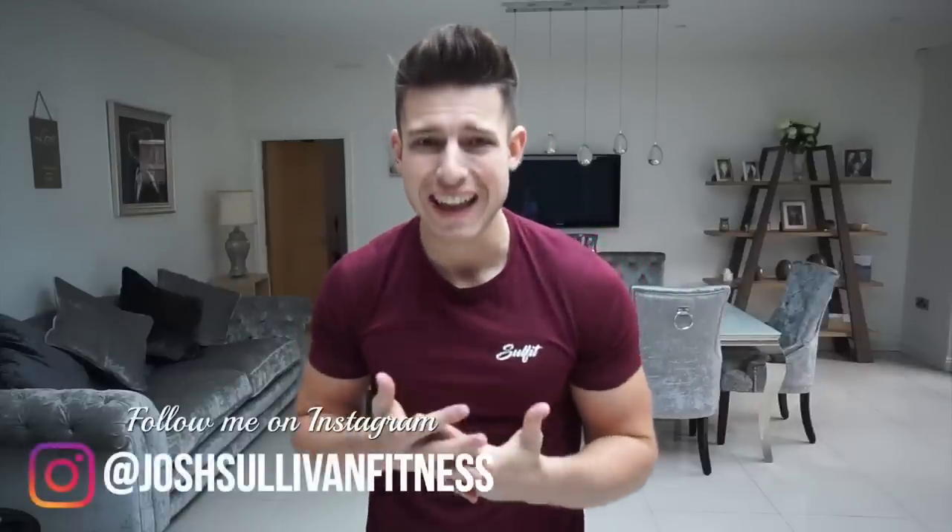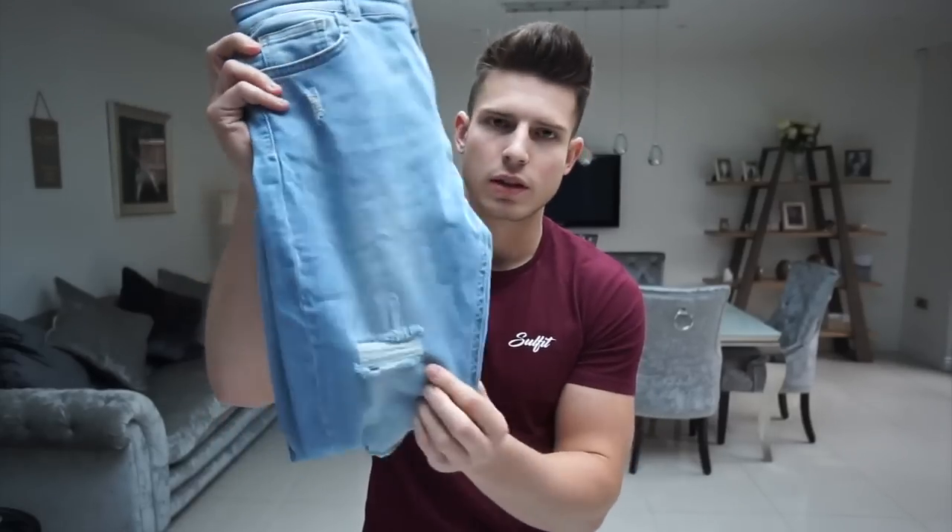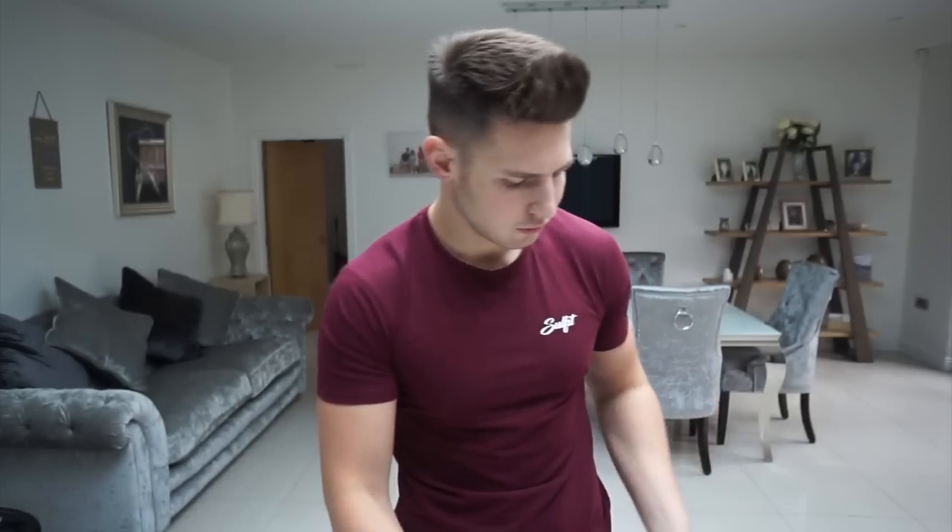What is up guys, welcome back to another video. Today I thought I'd show you some new jeans I picked up from a brand called Neems, and compare them to my actual favorite jeans I've ever got, which are Legend London. I've got two pairs from Neems — one pair was 30 pounds on sale, a super skinny fit, stretch and tapered at the cuff with a light wash and rips, and then a darker mid-blue pair with no rips. If you're new to this channel, I do fashion, fitness, and vlogs — hit that subscribe button and give this video a like.